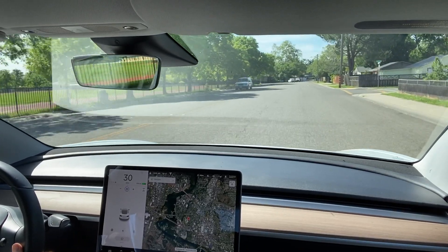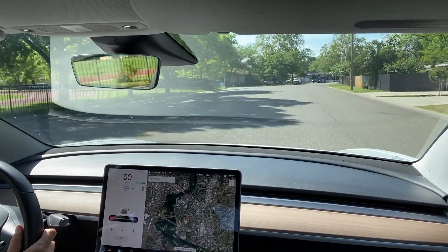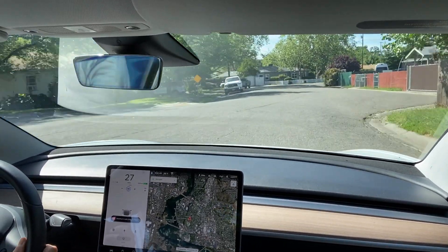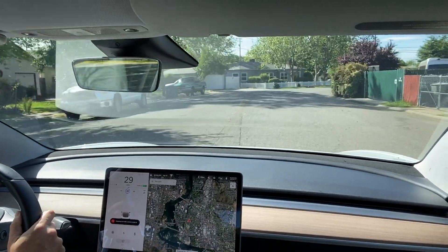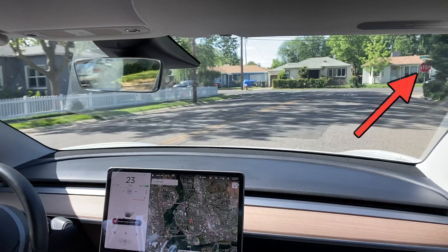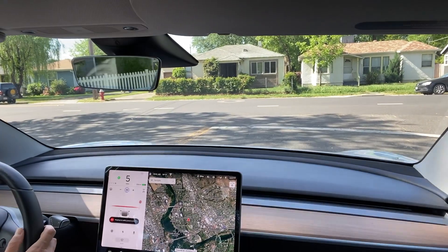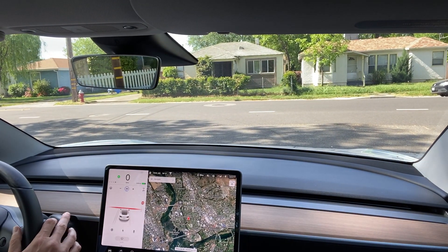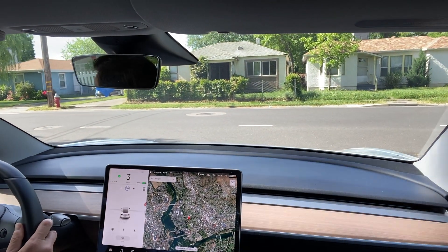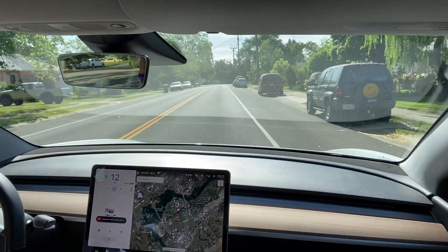This next stop sign confirms that it not only uses the cameras but the maps as well. I got the indicator on screen that there was a stop sign within 600 feet, but it's nowhere in sight because it's around a blind curve. Once we get the first visualization of the stop sign, it slows down and comes to a complete stop. I tapped the accelerator and it creeped out into the intersection, allowing me to check for oncoming traffic, then continued as normal with traffic aware cruise control.